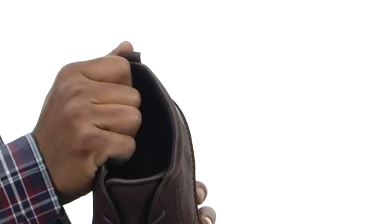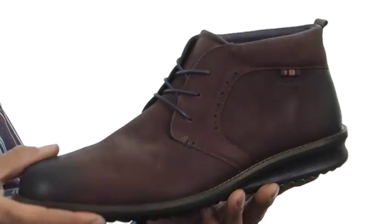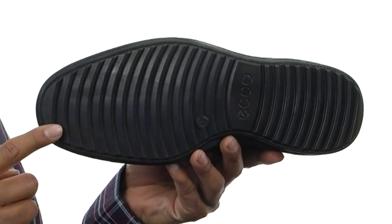The collar is lightly padded with a pull tab in the back. The inside footbed is also padded and lined with leather. We've got this thick midsole for some shock absorption, with a durable rubber on the bottom for some extra tread.